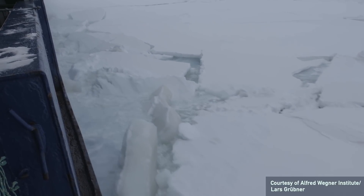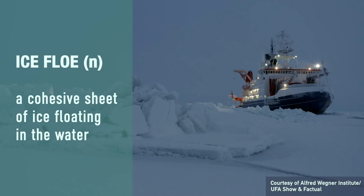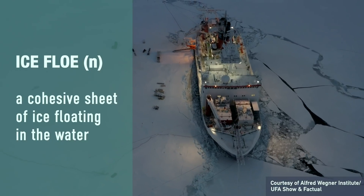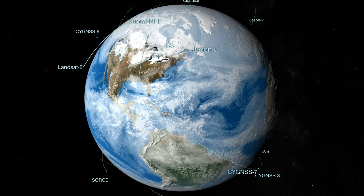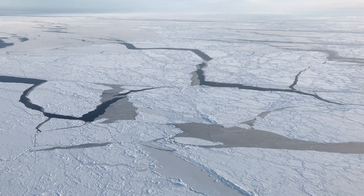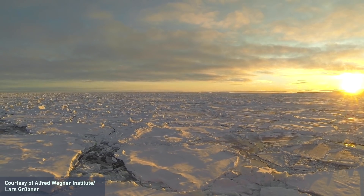As we were transiting through the ice, we were searching for a suitable ice floe — something that was thick enough to support us working on it safely and also survive throughout the year. While searching for that floe, we had different satellite tools that would identify the shape of the floes. We could see how big the floes were, but what we didn't know was how thick they were. We went to some of these floes and found they were really thin — we couldn't actually use them.